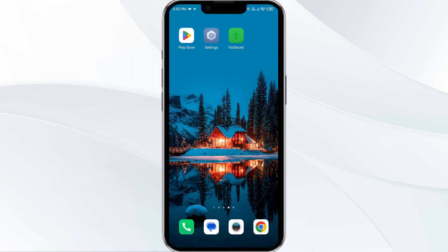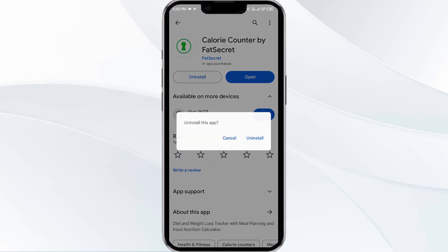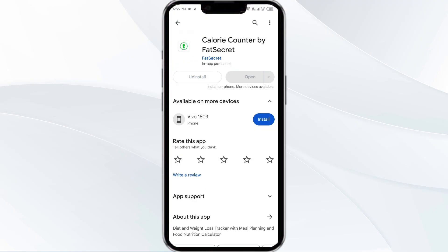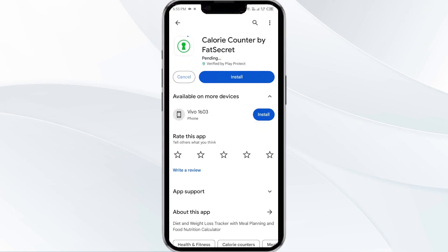The fifth solution is to uninstall and reinstall the FatSecret app. If the problem persists, uninstall the FatSecret app by going to the Play Store, searching for the app, and selecting Uninstall. Once uninstalled, reinstall the app by clicking on the Install button.